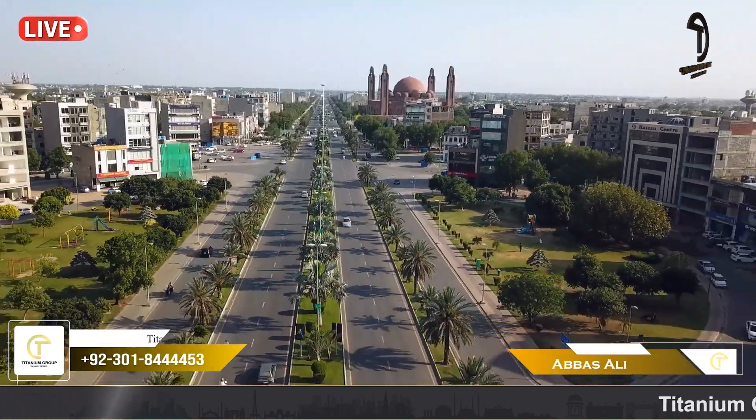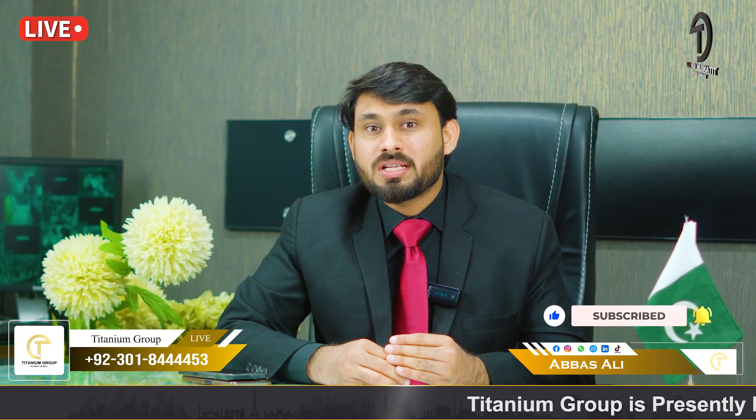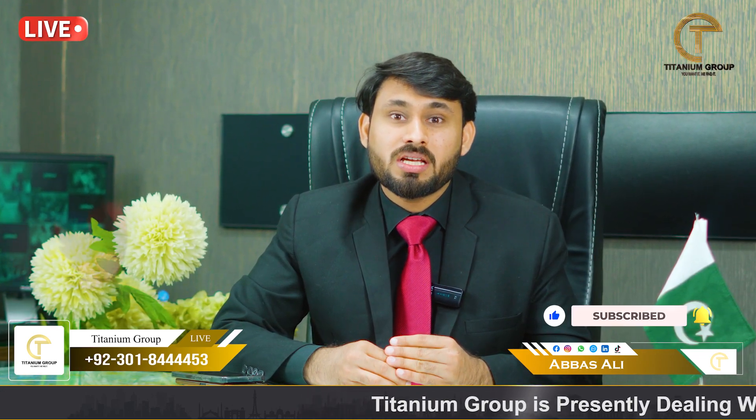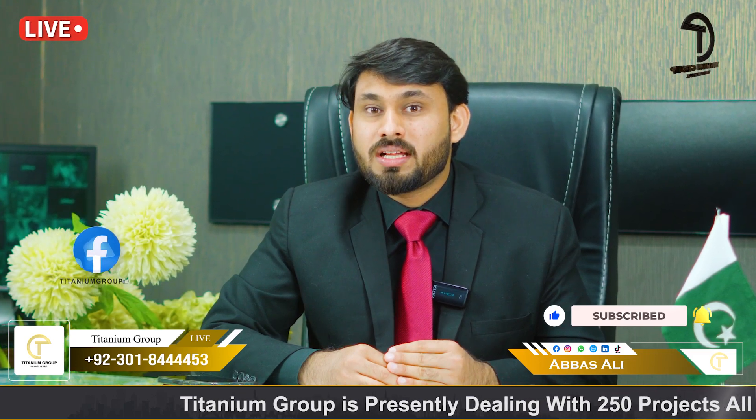Today I am going to talk about a high-rise building in Bahria Town, which is not only about Bahria Town but also about 40-plus amenities with Lahore's biggest high-rise building. For further details, keep watching this video till the end.